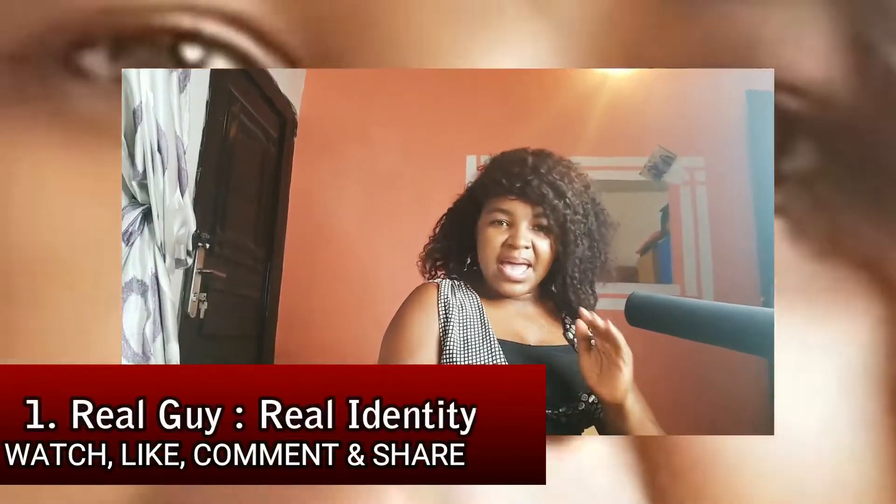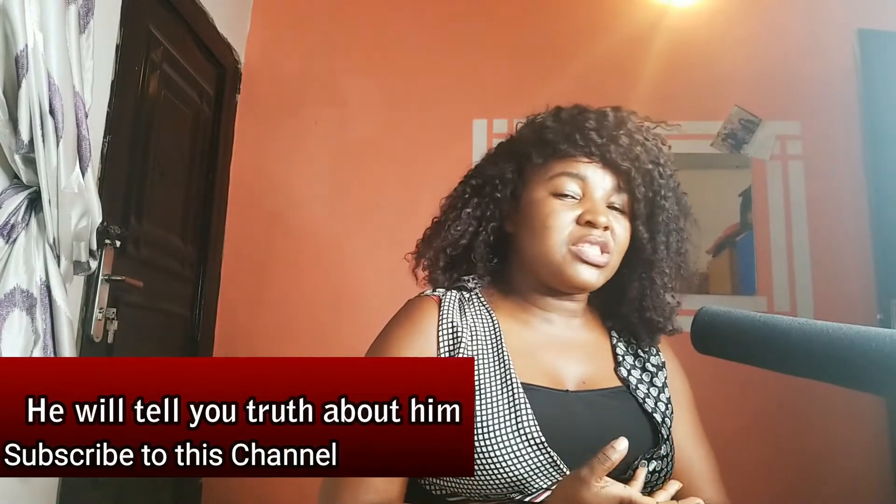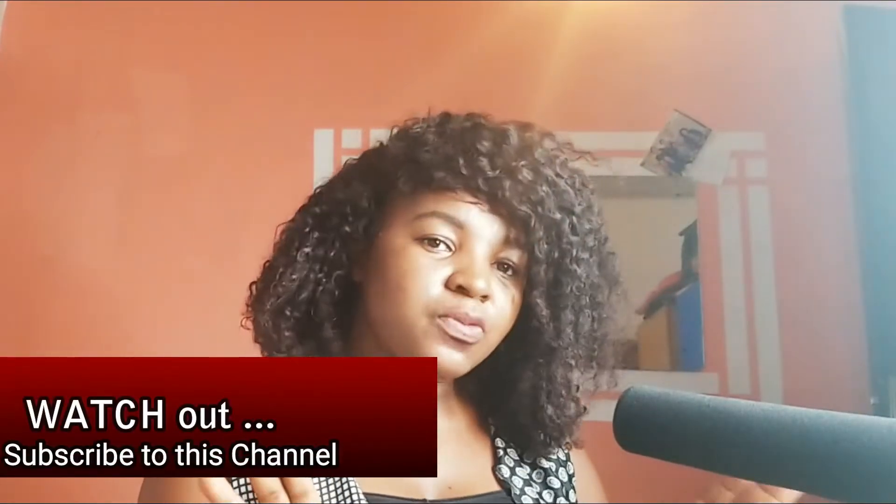The first thing on the real guy is real identity. A man who really wants you will give you every information about his real identity — he will never want to hide anything from you. He'll tell you his real place, his job, his personality, his real worth. He may not tell you all at once but you'll see it in his actions. The fake guy, on the other hand, will give you fake identity, fake personality, fake worth — telling you he's a billionaire and all of that. You need to pay very good attention to differentiate the real from the fake.